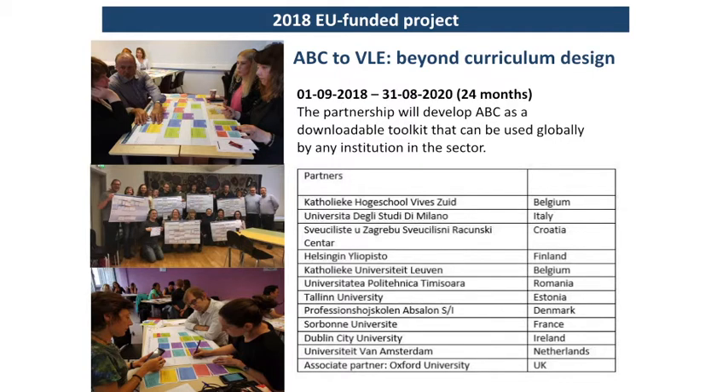This is our project that started last month and runs for 24 months. Most of you have had some experience of ABC, some haven't. We're going to be working with you over the next few months to make sure everybody reaches the same point, and that's what we'll be talking about today.